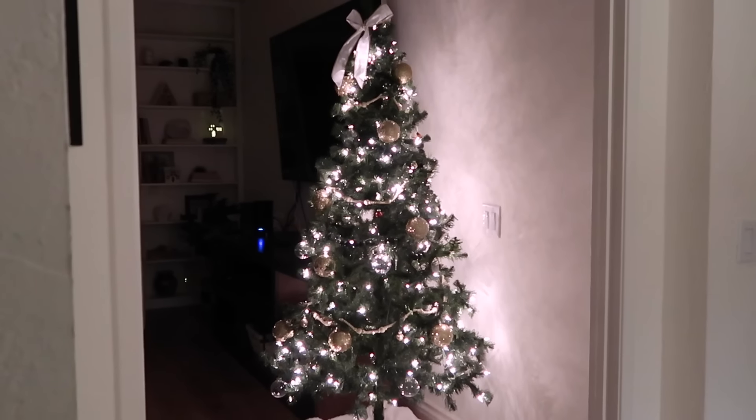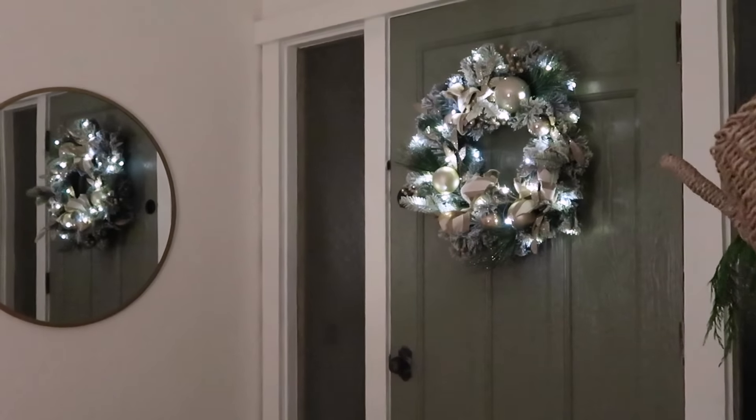All right, so let's turn down the lights and see what the whole house looks like now that it's decorated for Christmas.